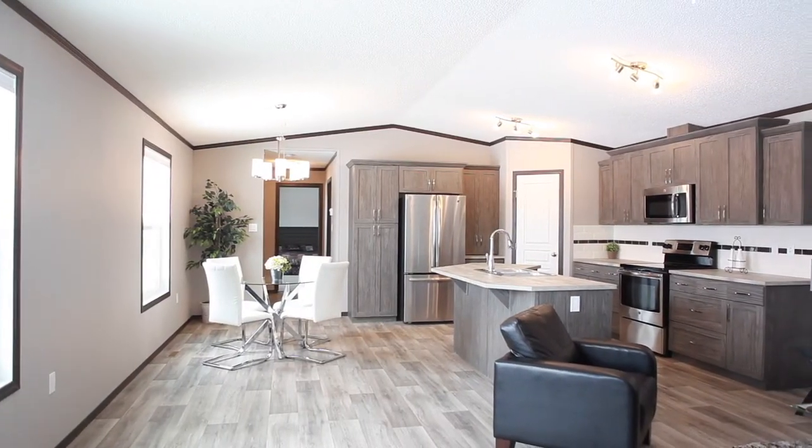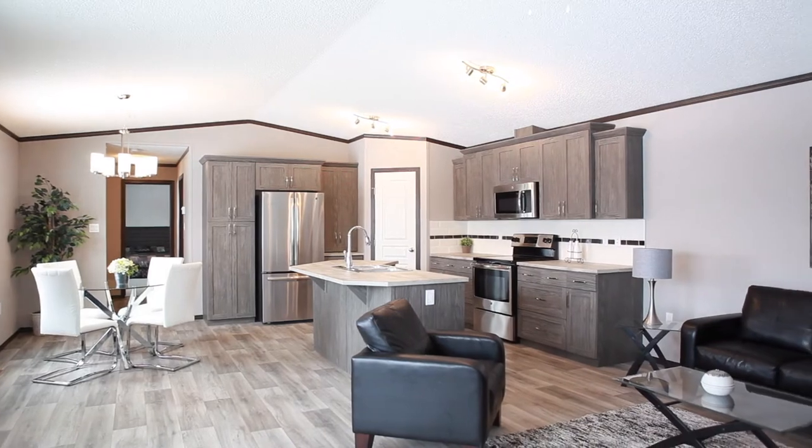Hi everyone, my name is Dan. I'm with Jandel Homes and I'm here to take you on a tour of our best-selling home, The Anchorage. This home is three bedrooms, two bathrooms and is 1,520 square feet.